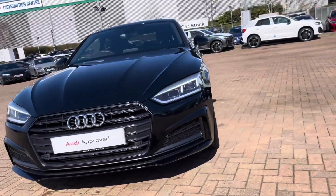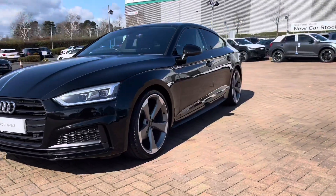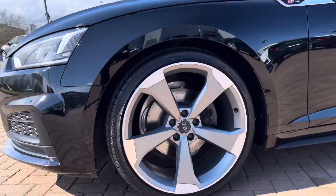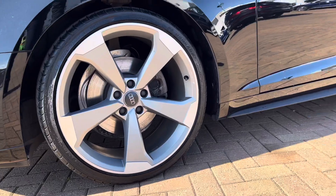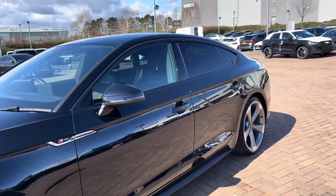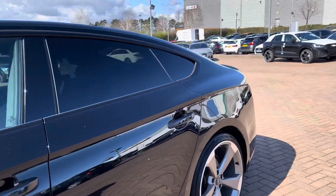Starting off at the front of the vehicle, we do have daytime running LED lights ensuring you are seen whatever the weather. Around the side we've got the stunning five-arm rotor Apos design 20-inch alloy wheels.